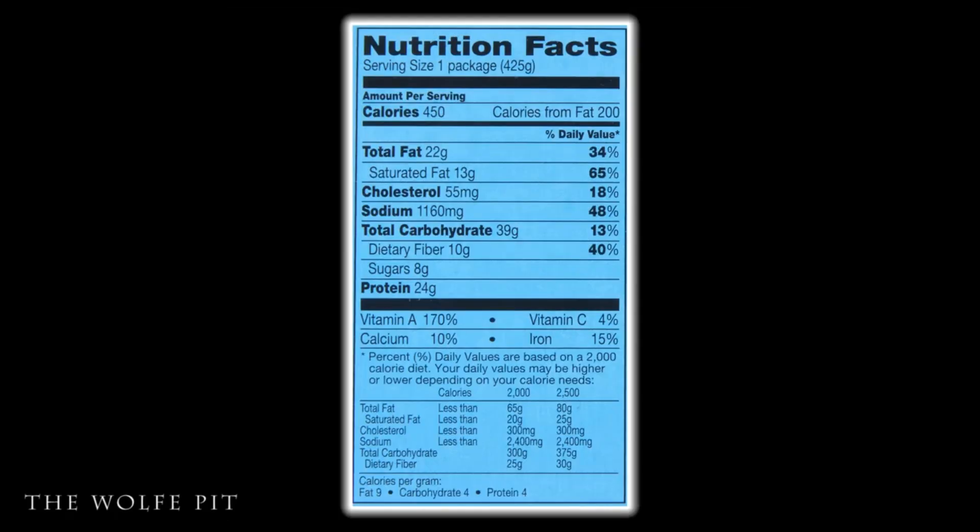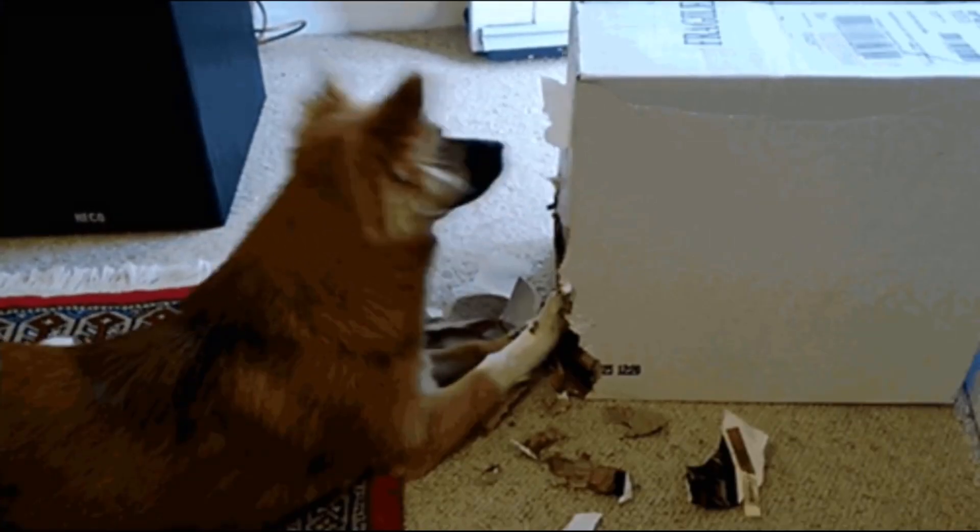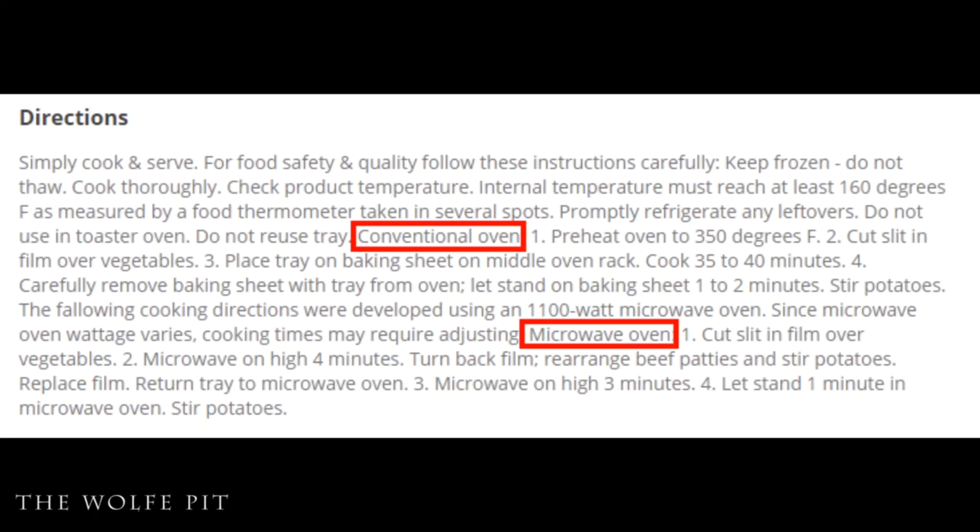The whole Hungry Man grilled beef patty dinner has 450 calories, 22 grams of total fat, 13 grams of saturated fat, 55 milligrams of cholesterol, 1160 milligrams of sodium, 39 grams of carbohydrates, 10 grams of fiber, 8 grams of sugars, and 24 grams of protein. Isn't it sad when you see 1160 milligrams of sodium and you don't think it's that much? You'll also notice 24 grams of protein, but the front of the box said 21 grams — so maybe you get the other three grams if you eat the box.